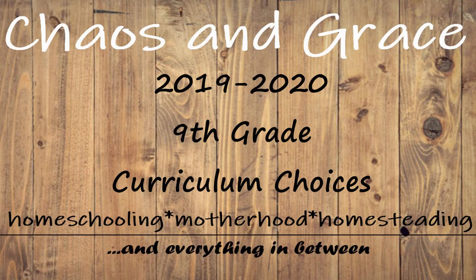Hey guys, Shawn here with Cass and Grace. Today I'm going to share with you my 2019-2020 curriculum picks for my ninth grader. This video is going to be video number one of three that I'm going to have this week specifically about homeschooling high school.